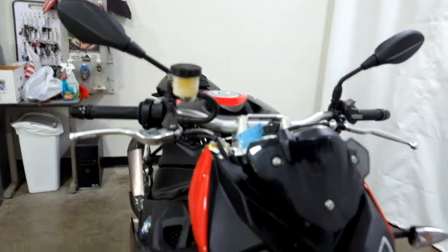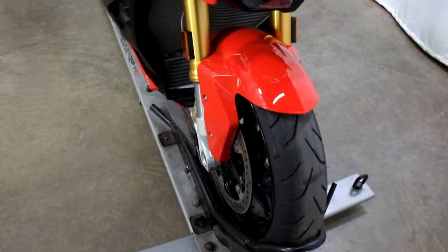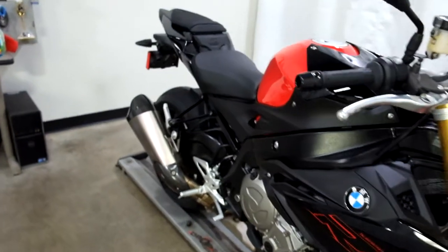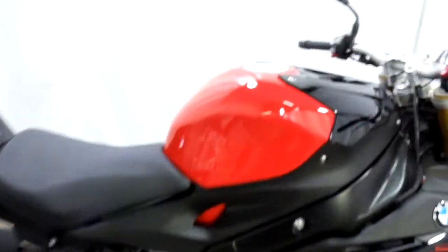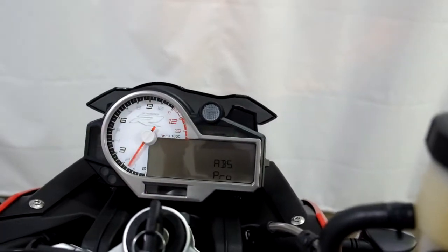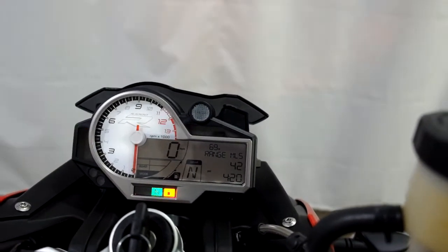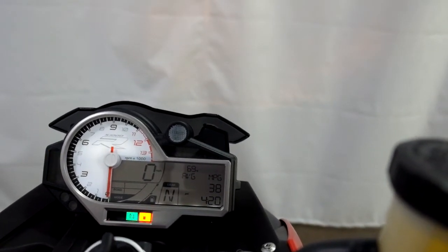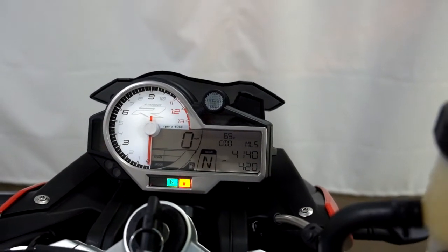So let's take a look at the tires. Alright, let me show you the miles now. There we go — 4,140 is what's on it.